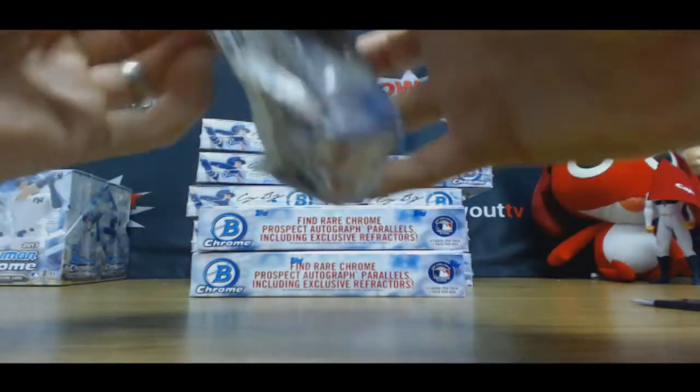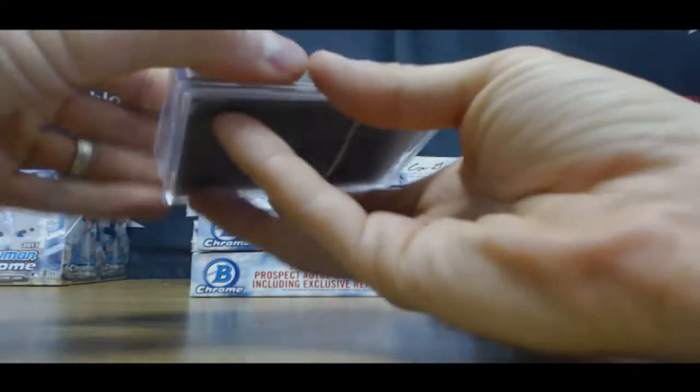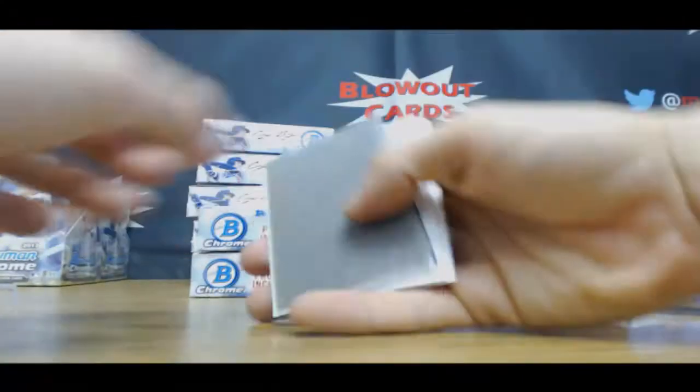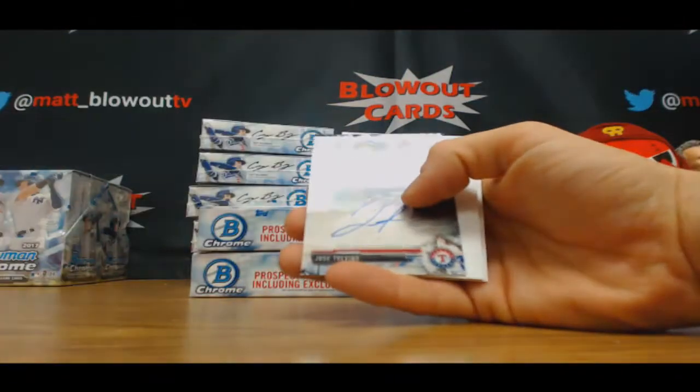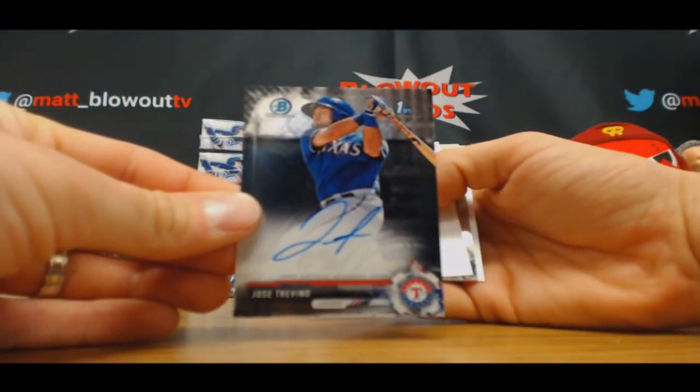Green refractor on the Austin Hayes — green shimmer, I should say. All right, we've got Jose Trevino, base autograph, Rangers.